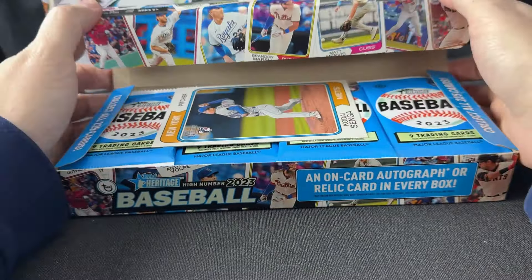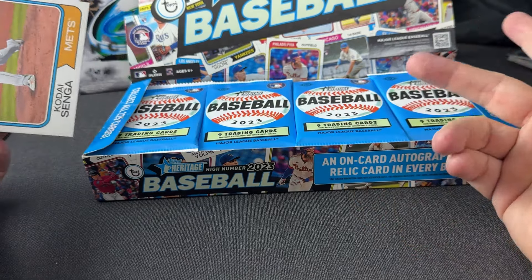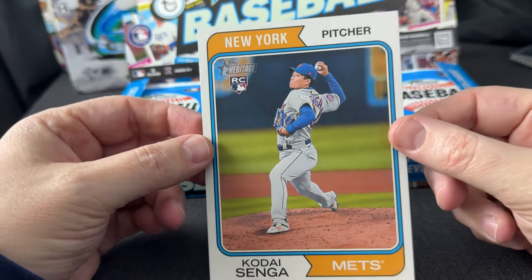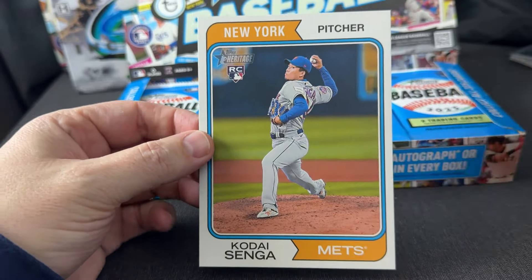Heritage High Number is not a huge product this year. I enjoy it, it's fun, but there's not much value here. I think I'll make the set now — this is my second box, so I might as well. It's not very big, so I'm guessing I'm pretty close after this. Having said that, let's get into it. The first thing is the oversized box topper — a Kodai Senga rookie card.